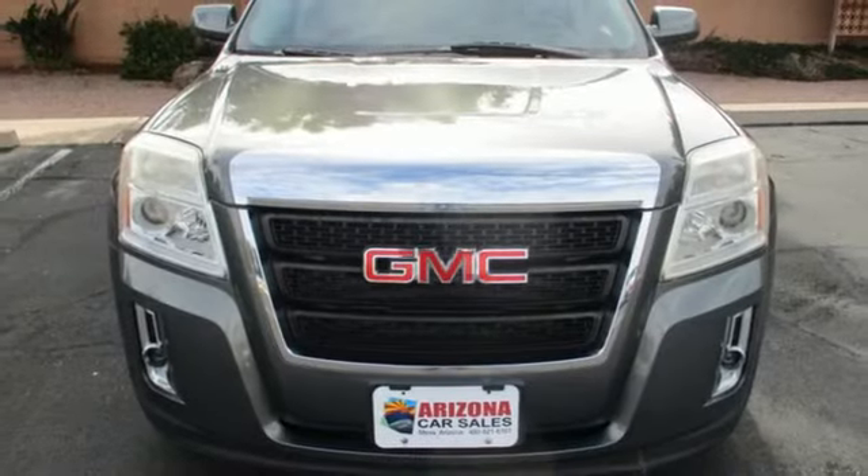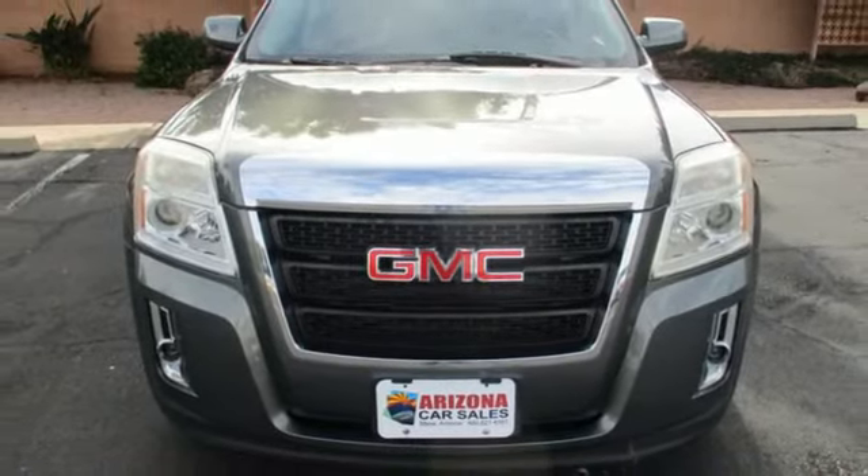Smart Capabilities. Strong Performance. GMC. Hurry in today for a test drive.